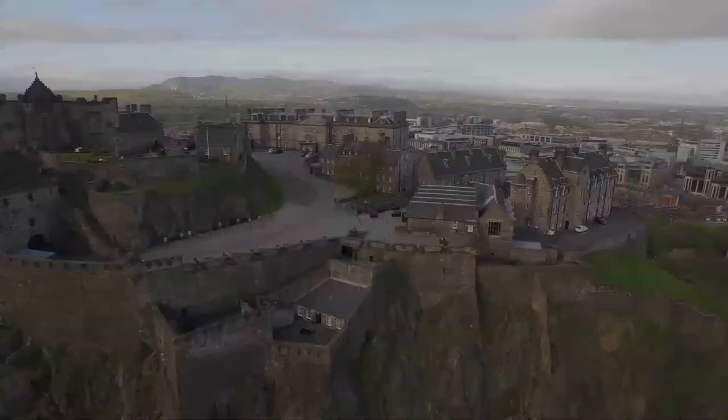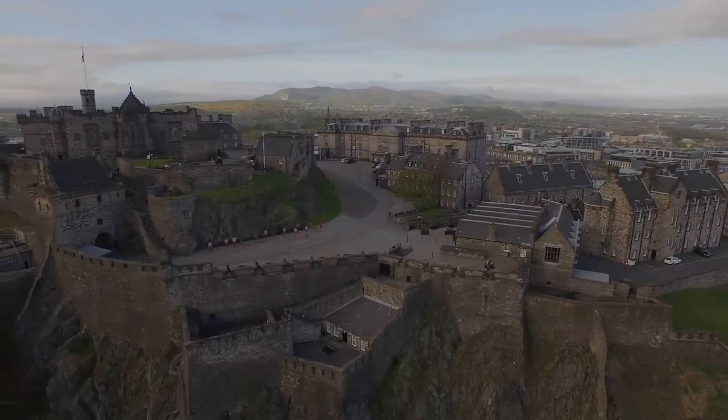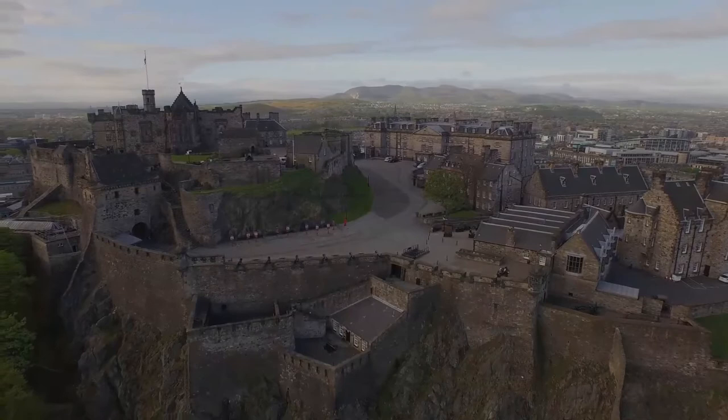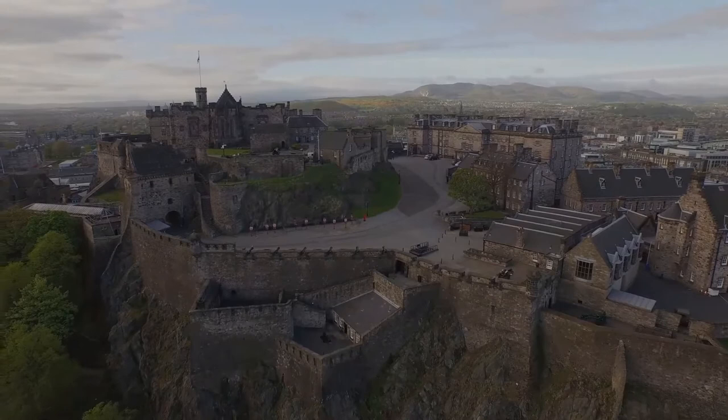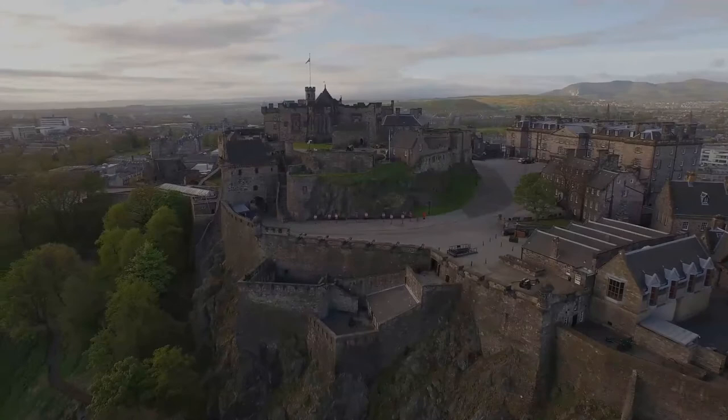Research undertaken in 2014 identified 26 sieges in its 1,100-year-old history, giving it a claim to having been the most besieged place in Great Britain, and one of the most attacked in the world. Few of the present buildings predate the Lang Siege of the 16th century when the medieval defences were largely destroyed by artillery bombardment. The castle also houses the Scottish regalia, known as the Honours of Scotland, and is the site of the Scottish National War Memorial and the National War Museum of Scotland.